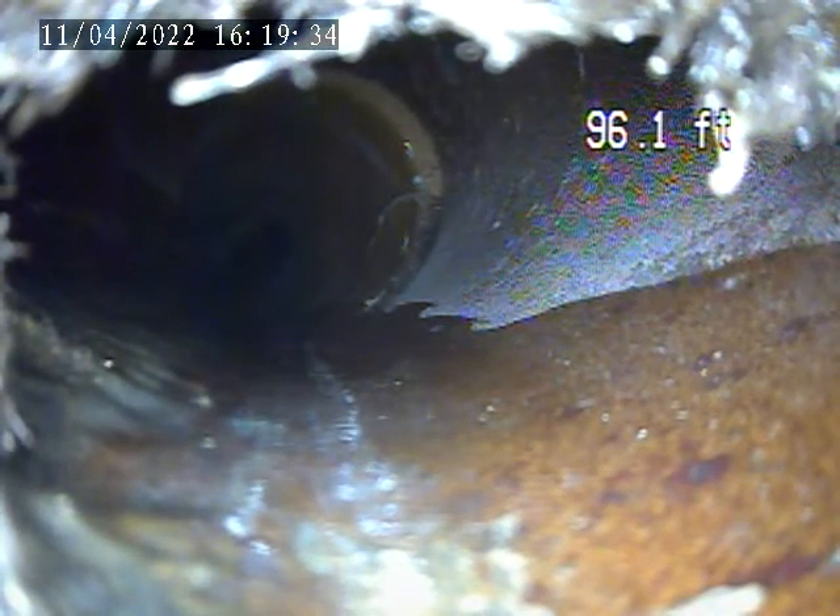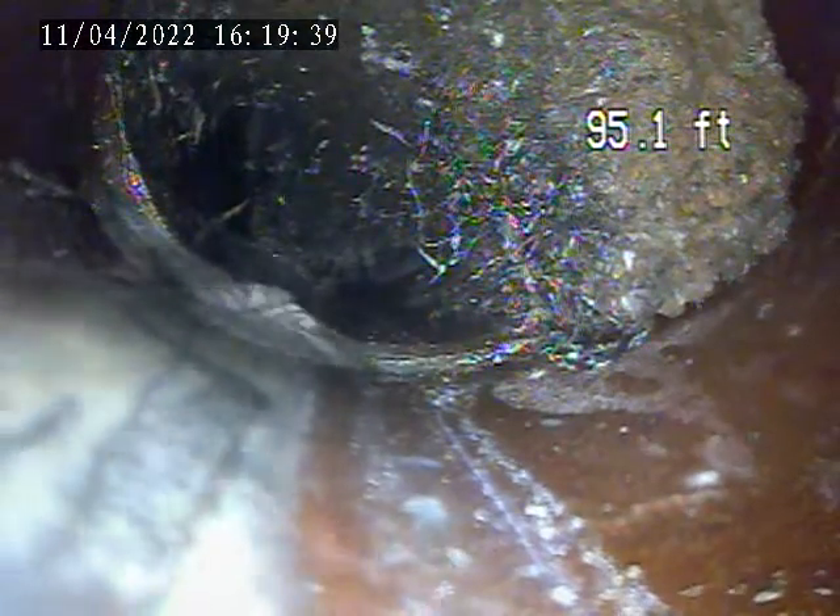I'm starting to get some root intrusion around this area. 95 feet. I'm going to stop this video for a second and locate this area.